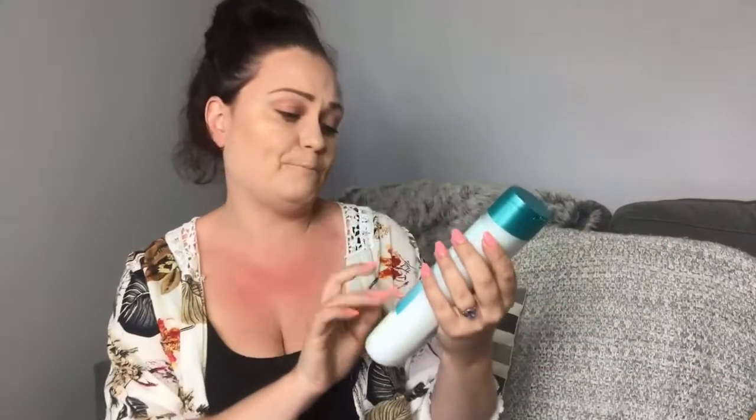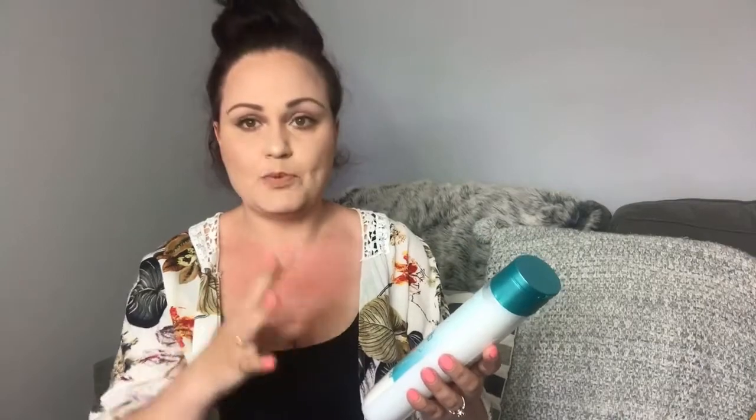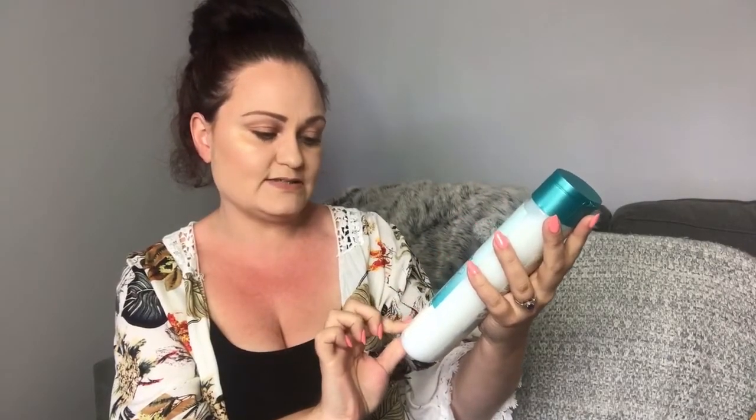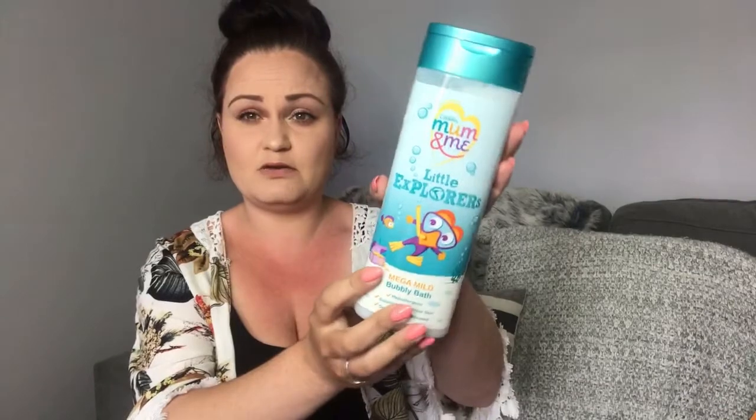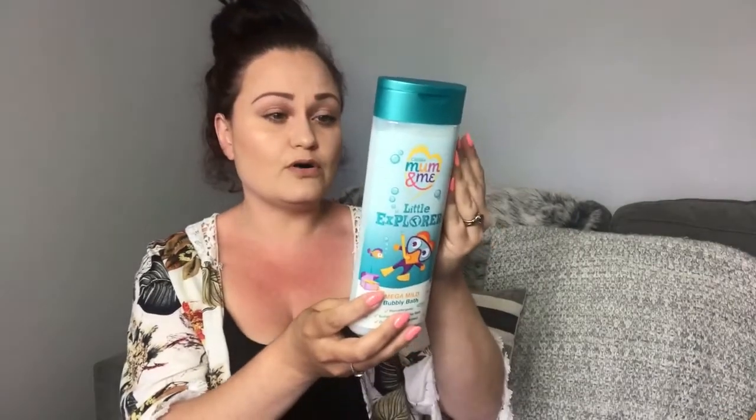I also needed to grab some bubble bath for the boys. They've got quite sensitive skin, so it's important that bubble bath is hypoallergenic. I spotted the Mum and Me by Cousins — Little Explorers Mega Bubbly Bath. Hypoallergenic, suitable for sensitive skin, dermatologist approved, and it smells like apples — absolutely beautiful. I don't know what it's like in the bath yet, but for a pound it's a really big bottle — 500ml — so I thought I'd grab it and give it a go.